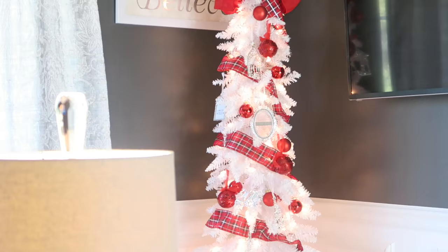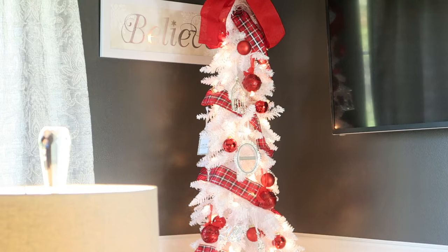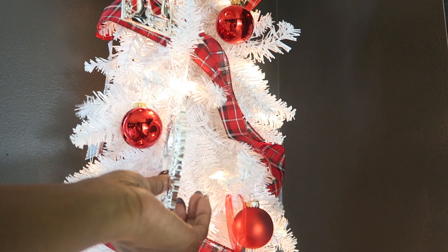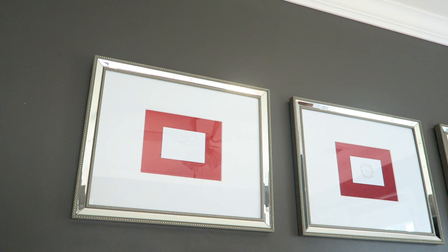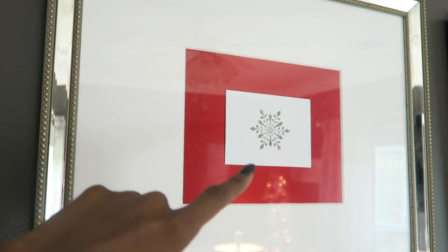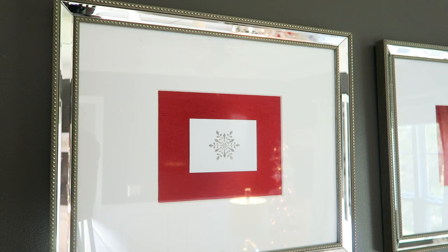I also have the slimline Christmas tree here because I wanted a tree in the room, but with it being such a small space I couldn't put a full-size tree. I'm still working on it, but I'm going to put black and white Christmas movie pictures in the little frames on the tree — I thought that would be a fun touch for the media room. For the back wall, I simply took some red fabric scrapbook paper from a craft store and put Christmas cards on there with snowflakes and the word joy. After Christmas I can just put another print in — it's a fun, affordable way to have Christmas art in the space.